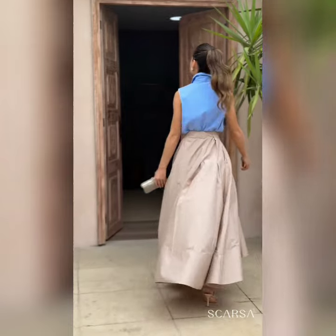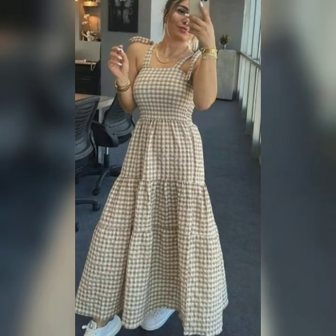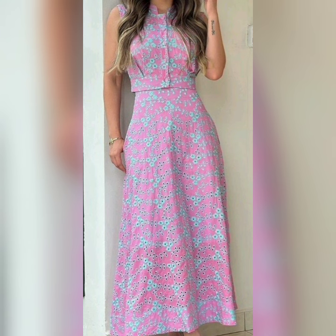Beautiful top with low-high skirt designs. All these designs are very different, trendy and unique.